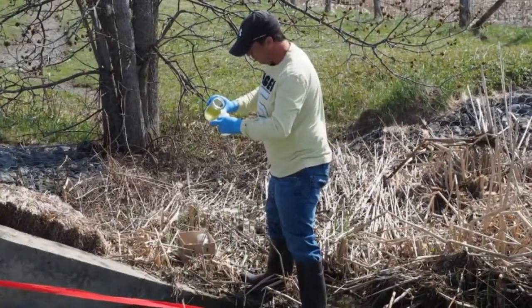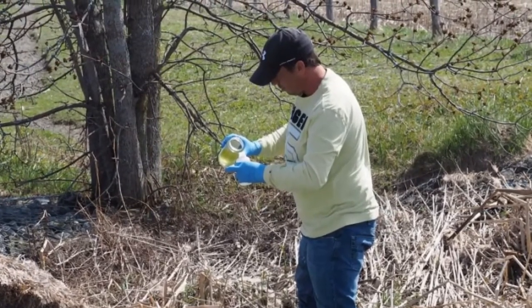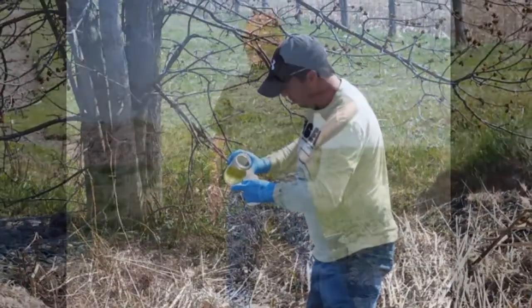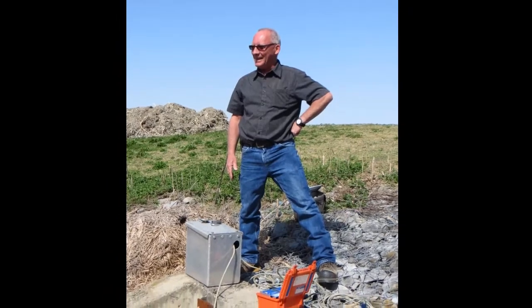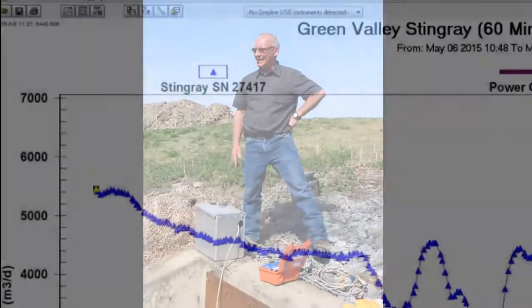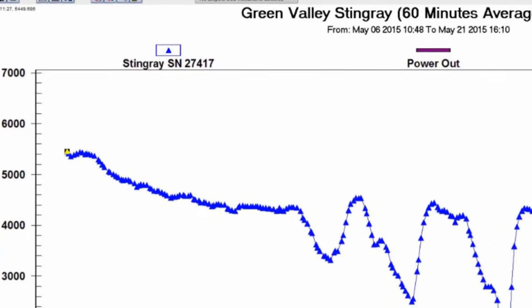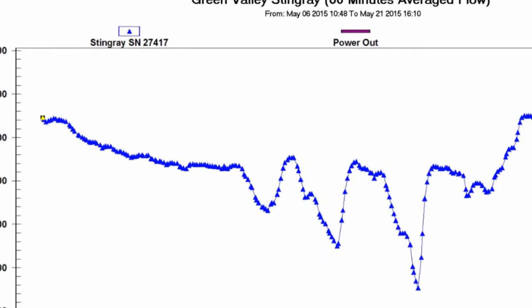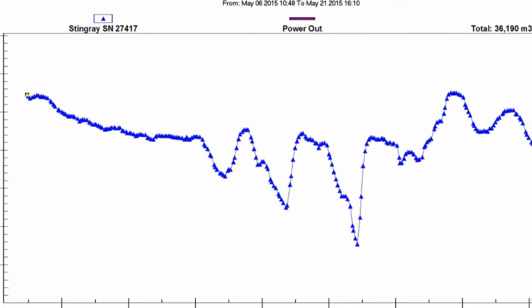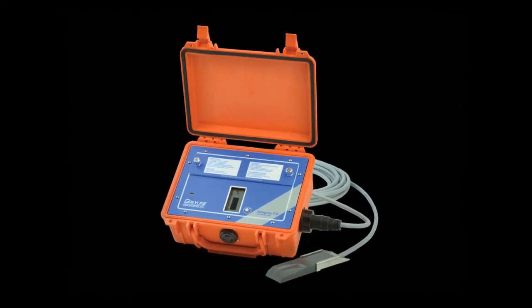At the start and several times during a lagoon discharge, water samples are collected for lab analysis. Powered by standard D-cell alkaline batteries, the Stingray can be left unattended for long periods. Once the Green Valley lagoon discharge is complete, operators will download the log file for compliance reporting and remove the Stingray and sensor for use in other applications. The process will be repeated again next year.